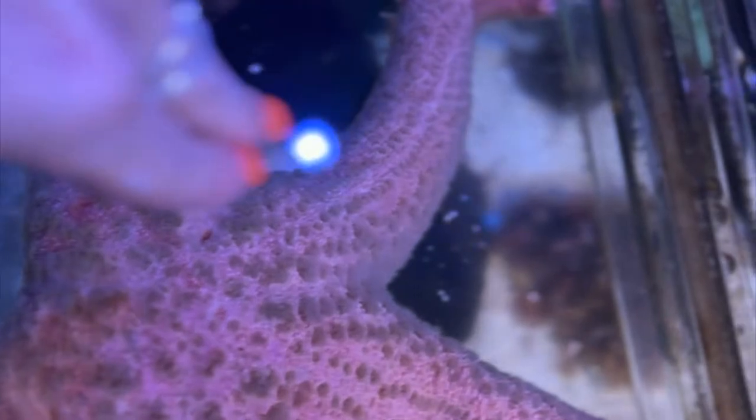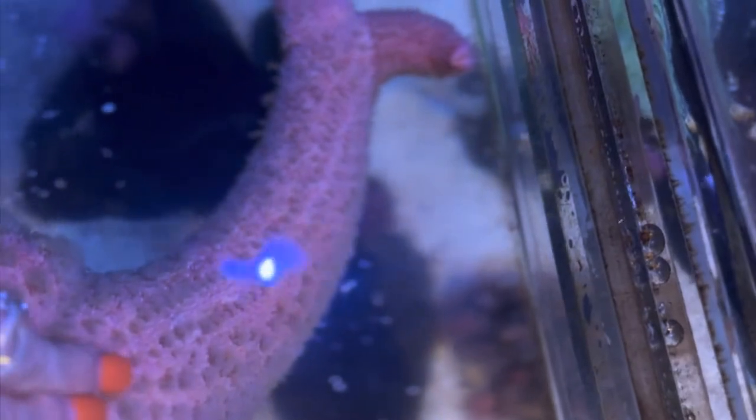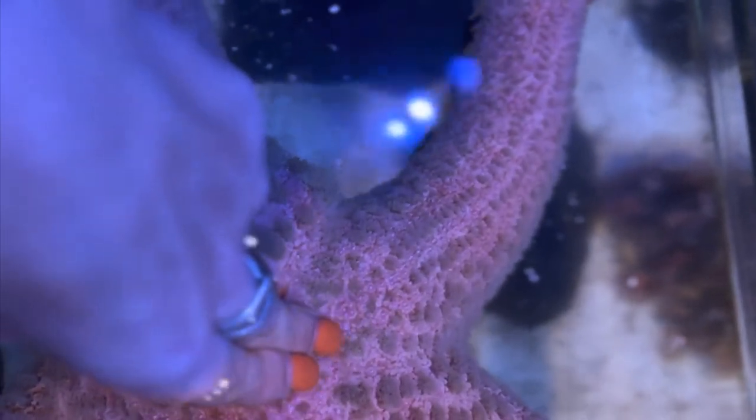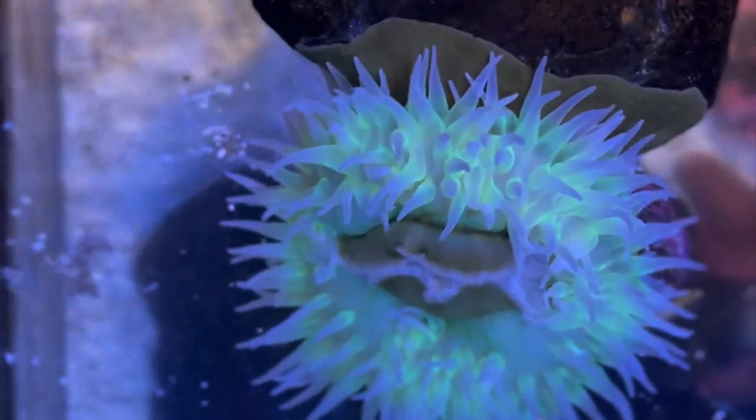Next we have the pink sea star, which is really cool because they have no brain or blood. They're one of the largest and heaviest sea stars in the world, and definitely the prettiest. The pink sea star cannot survive in fresh water, but they can regenerate. They're very hard, but at the same time they can move — every cell is super hard yet they have mobility. Those little tube feet you can see are how they move from place to place.